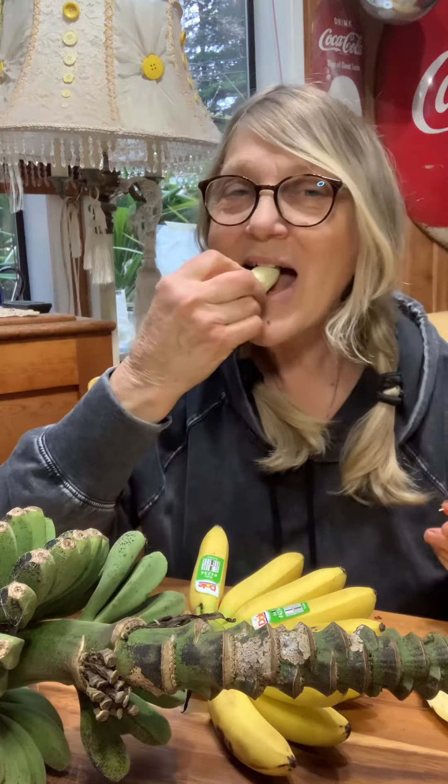Look how little it is. Mmm. It tastes like a banana. It's really good.